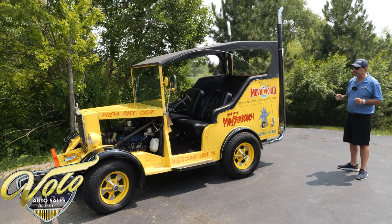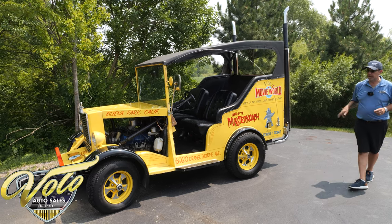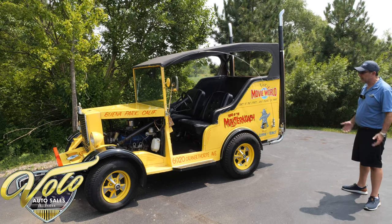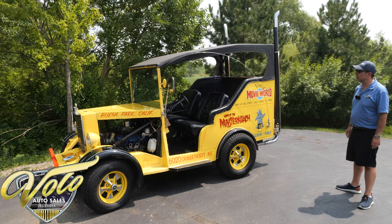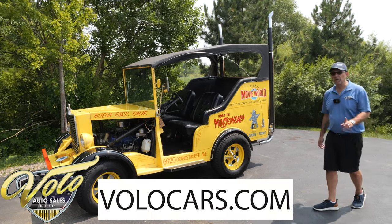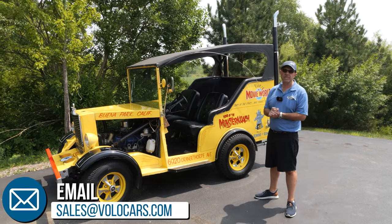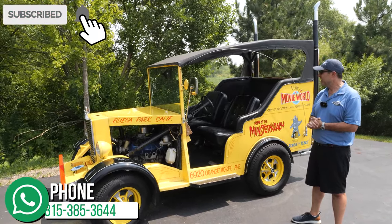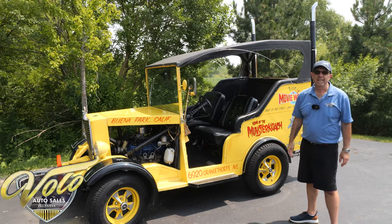It's also something that can be used — this thing just ran on hot days, and we used it around our property all the time. We've got it sitting in our warehouse now and it's time to clean house a little bit; we just have way too many items. So, reluctantly, we decided to let this go. Go to volocars.com — that's where you can look at all the information and pictures, and talk to a salesman who can help answer your questions. We can arrange shipping anywhere in the country. Thanks for watching.